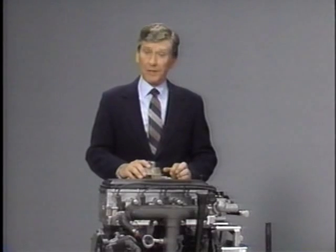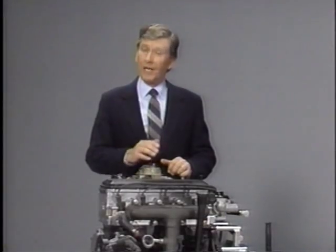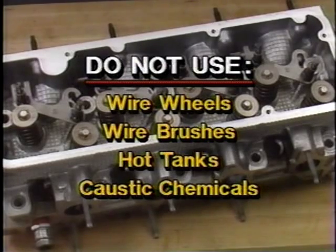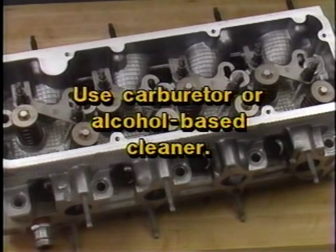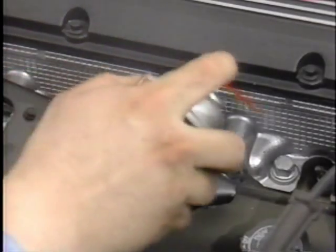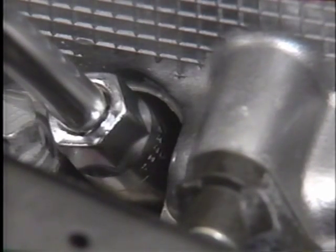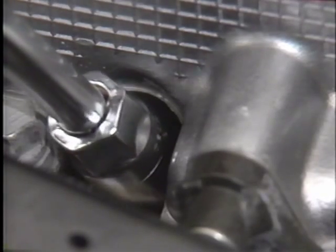A few precautions must be observed when servicing aluminum heads. Remove gasket material carefully so sealing surfaces are not scratched. Do not use a wire wheel or wire brush. Do not use a hot tank or caustic chemicals to clean the heads as they may corrode the aluminum. Use carburetor cleaner or alcohol-based cleaners to clean aluminum cylinder heads. Spark plug hole threads may be easily damaged on aluminum cylinder heads, so allow the engine to cool to room temperature before removing spark plugs. On severely carboned spark plugs, it may be necessary to spray CRC-556 or an equivalent solvent around the spark plug threads and slowly work the plugs out.